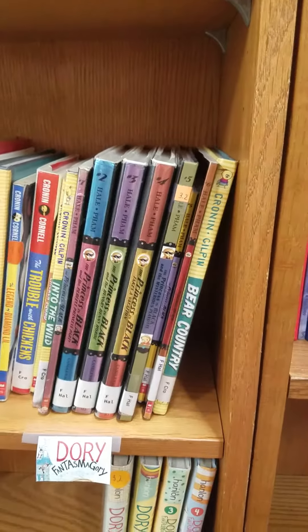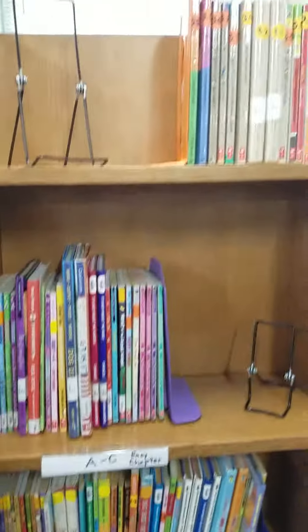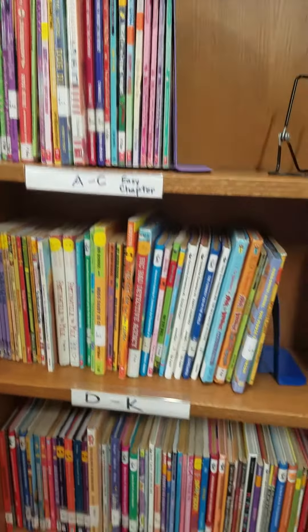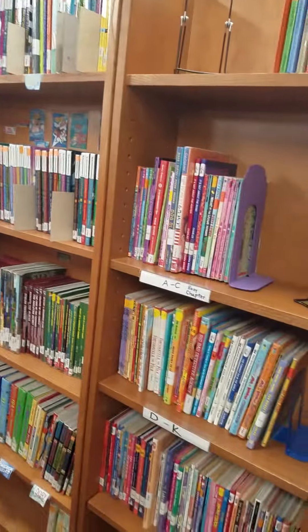Princess and Black series, Dory Phantasmagory, and there's Judy Moody up here, and then all these are just individual short chapter books. So if you're looking for short chapter books, this section is the best place to go.